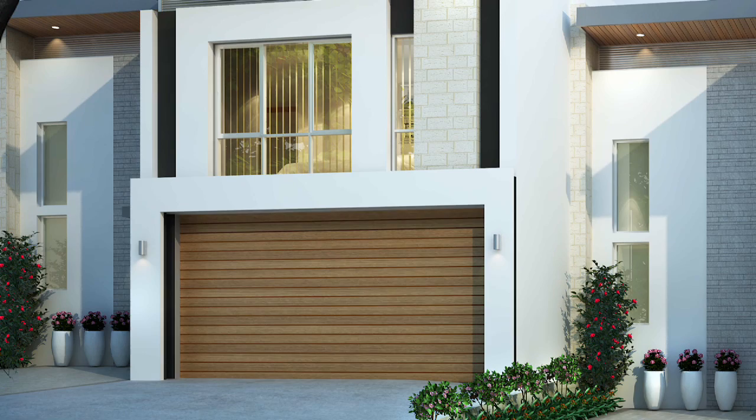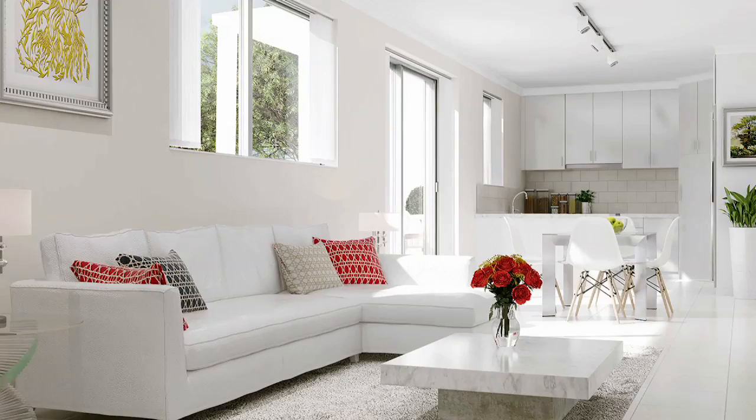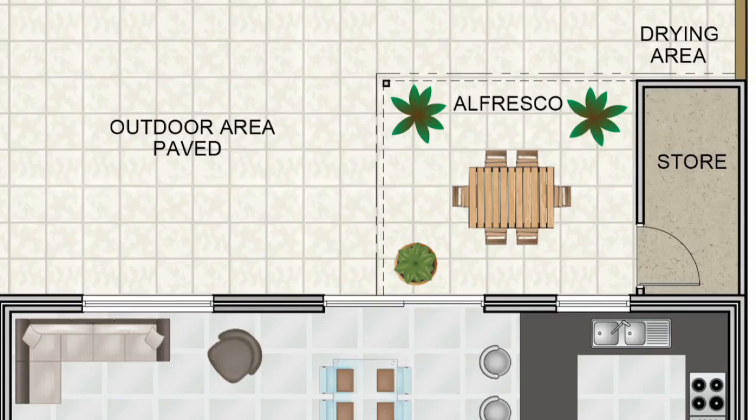This architecturally compelling boutique collection of 21 townhomes all have 4 bedrooms, 3 bathrooms and parking for 3 cars. Sleek open plan kitchens and living spaces flow out to cleverly designed paved and al fresco areas.